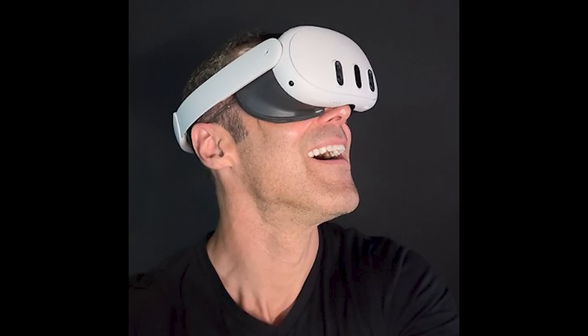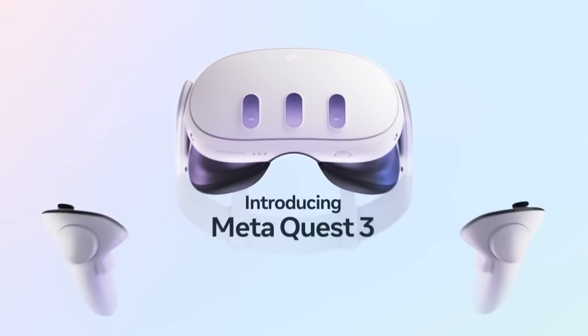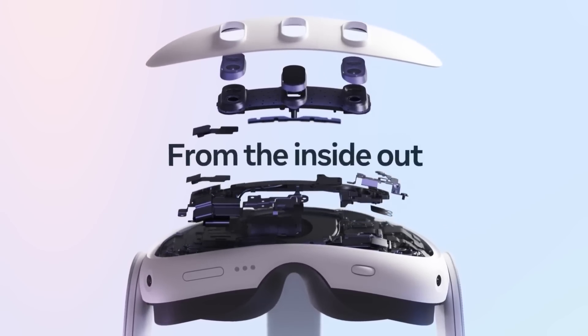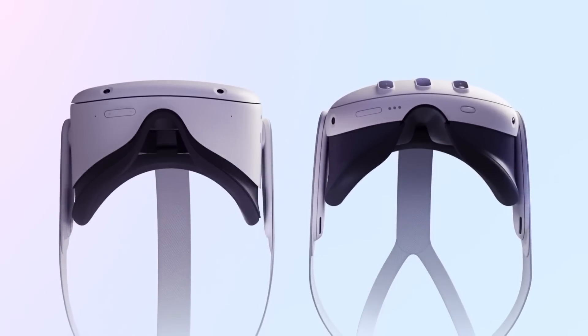A couple more quick things about the Quest 3: Jason Rubin was wearing an Elite strap in his profile picture, which proves there is an Elite strap of some kind that works on the Quest 3. It's highly unlikely the original Quest strap will work, based on the arm length of the Quest 3 and the fact that there's a USB-C port in the spot where the arm goes. But they do seem to be developing some sort of Elite strap, and hopefully they'll have one with a battery. Of course, third-party ones with batteries will follow fairly soon after launch as well.